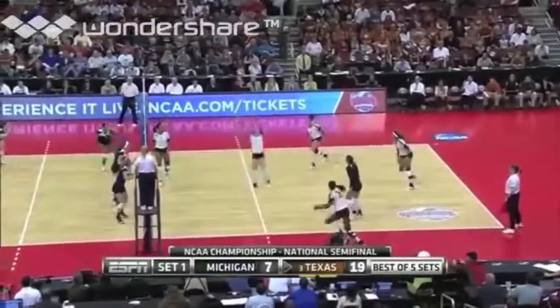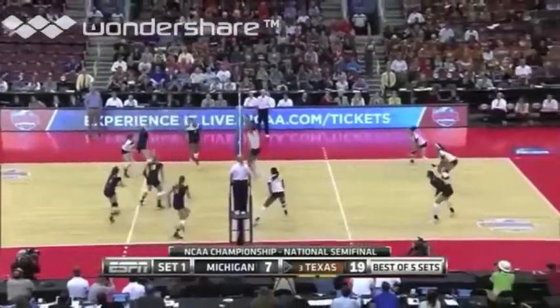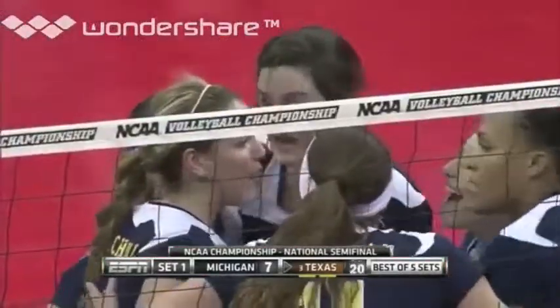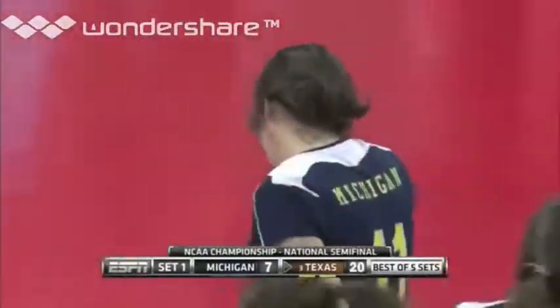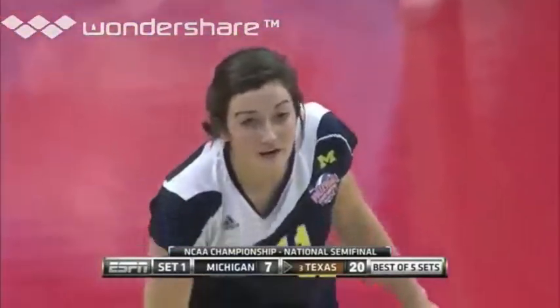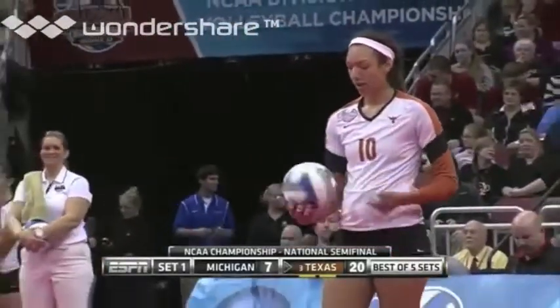Toon, dug up in the back by Eckerman. Michigan block able to slow it down, and now Irwin misses it wide. A rough start continuing deep into this first set for Irwin, the junior out of Spring, Texas. She now has three kills, three errors out of 15 swings.